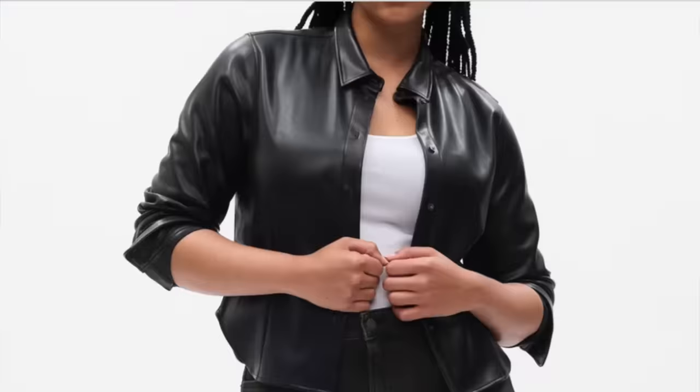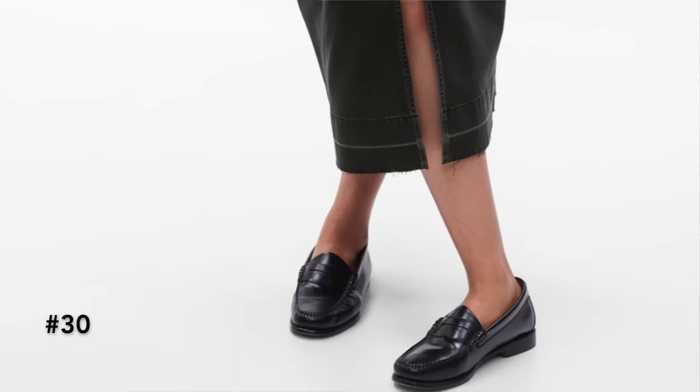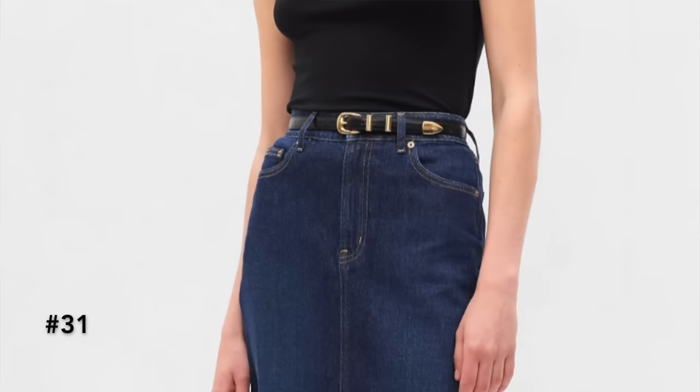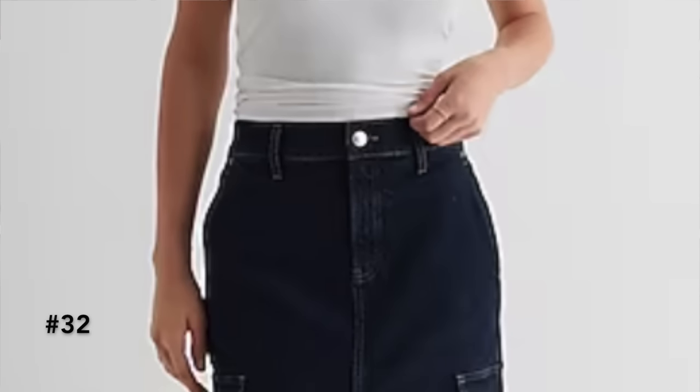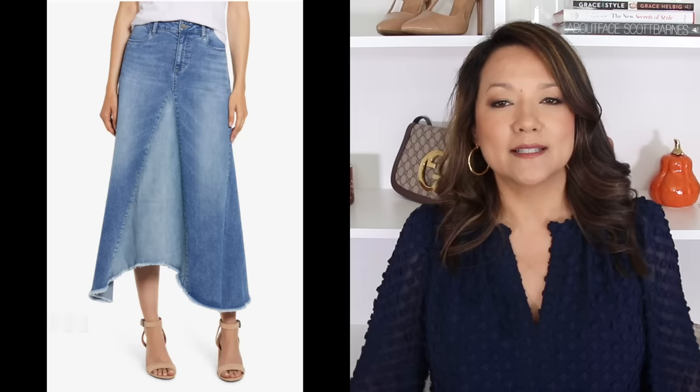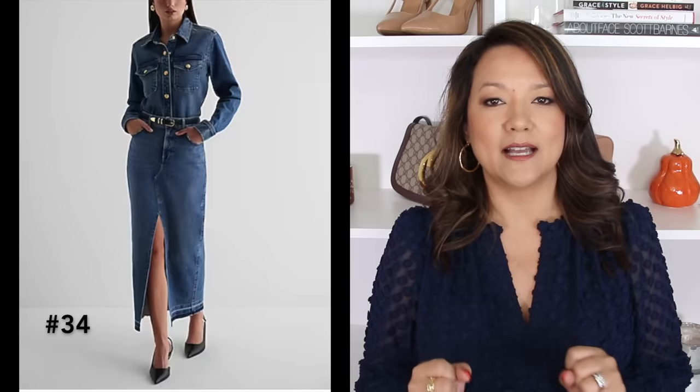The next popular denim skirts are the midi and maxi styles — we're combining them because what's sold as a midi might be a maxi depending on your height, and vice versa. Basically, any denim skirt that is past your knee and can go all the way down to your ankle. You'll find a wide variety: some with a split in the front or side, some with a flowier style, and others with more of a pencil skirt design. These are definitely on trend, though if they're not your taste, the mini is always an option.